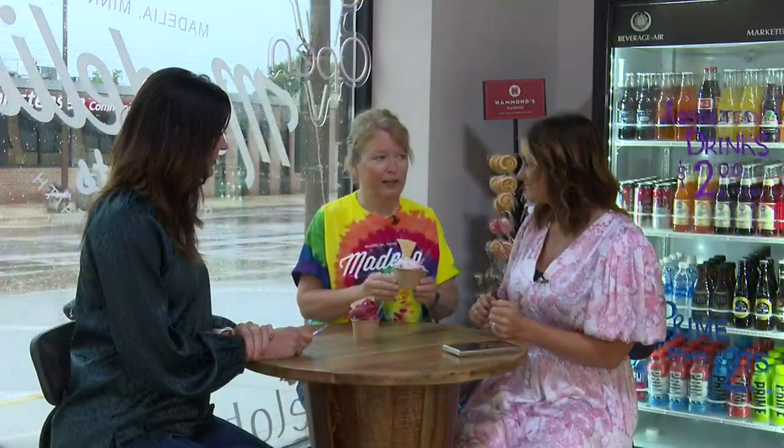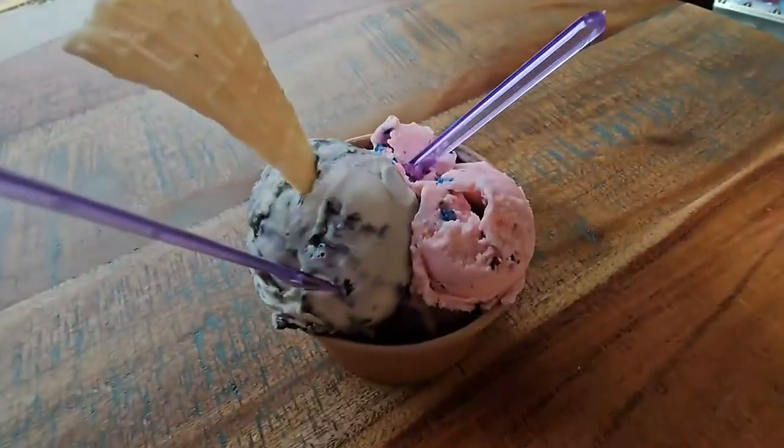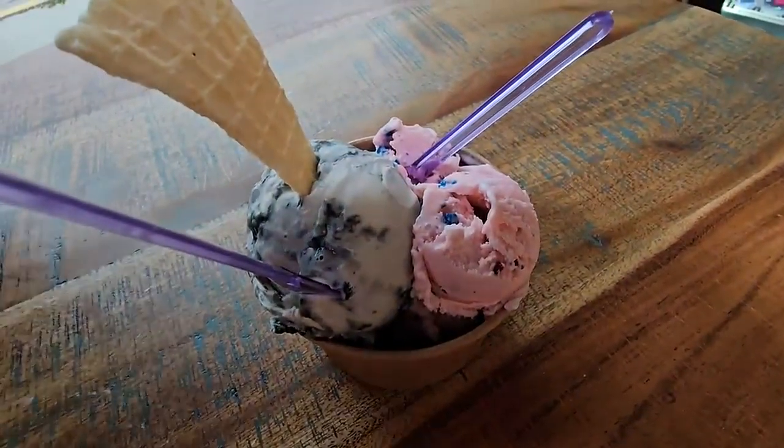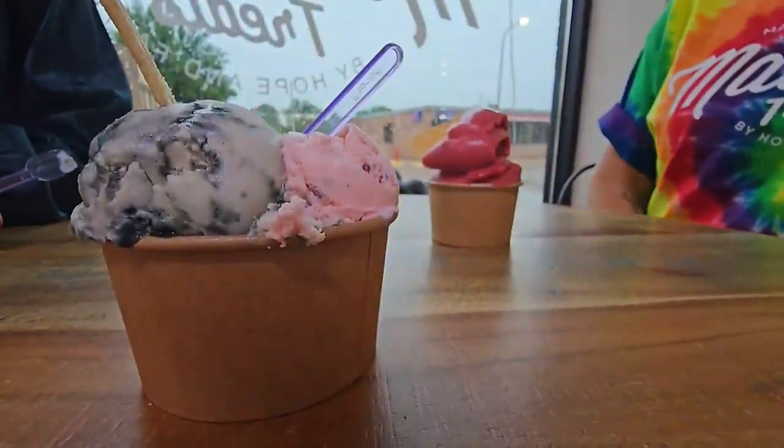The pink one is the firecracker ice cream — it's a strawberry ice cream with pop rocks in it, so that's kind of fun for the 4th of July. The other flavor is black licorice, which won't be everybody's favorite, but it's a fun change. I like black licorice, so that's good.